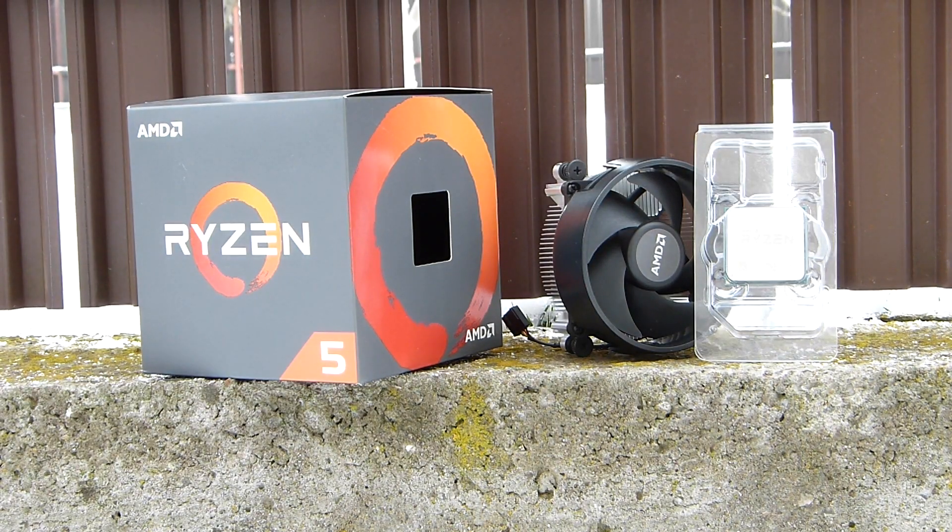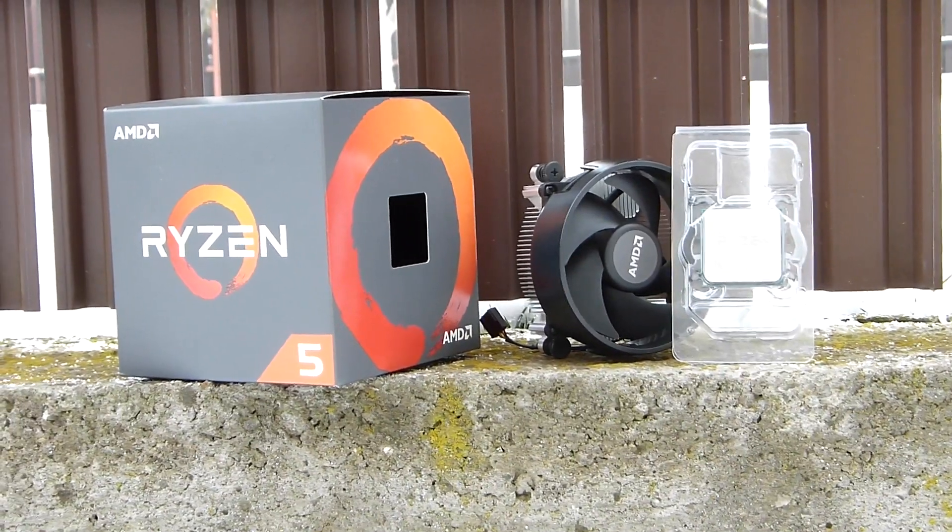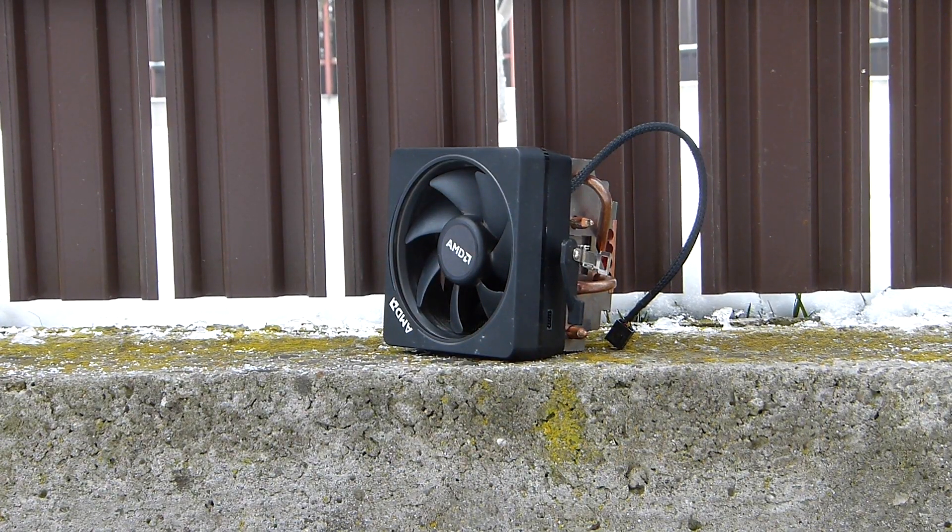The cooler typically shipped with the CPU is the Wraith Stealth, and according to AMD, this is fine for the amount of heat the chip generates. But my own experience is a bit more odd. While I've seen similar coolers keeping other 65W TDP parts under 75 degrees, I found that I needed the much beefier Wraith Prism cooler to keep this obviously 65W part at a similar temperature. Try to get one of those if possible.